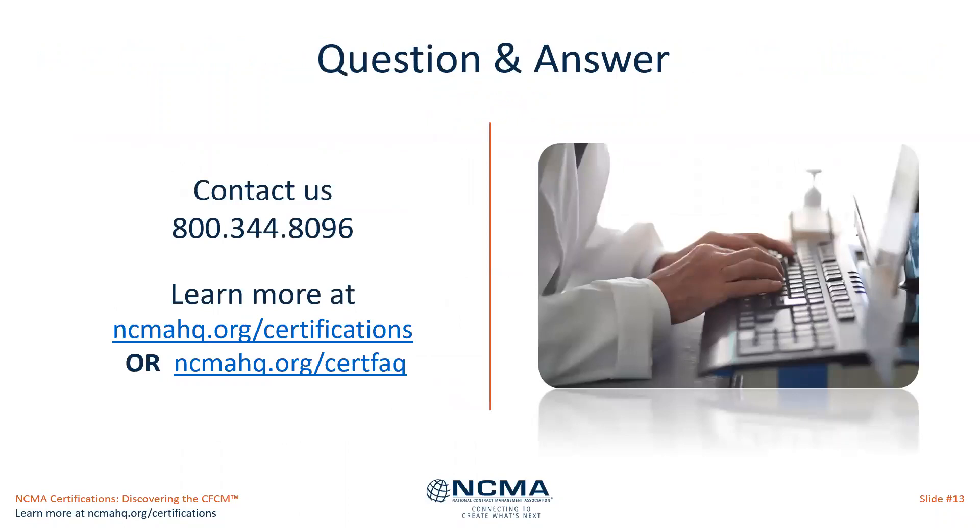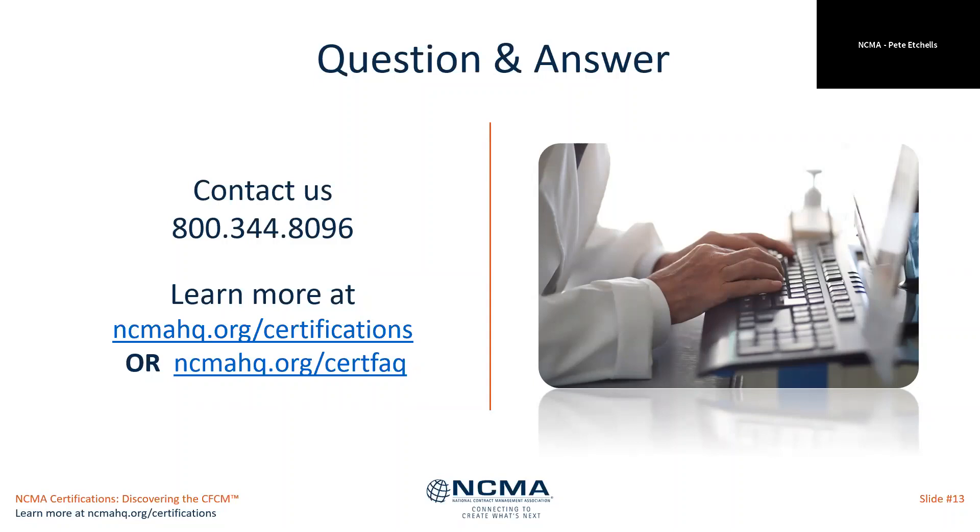We rattled through those slides very quickly for the purposes of getting to the question and answer session. Hopefully we have some questions coming in and I will start going through those. I will turn my video back on at this stage and start processing the question and answers. I may call on my NCMA colleagues as they have more details on some of these.